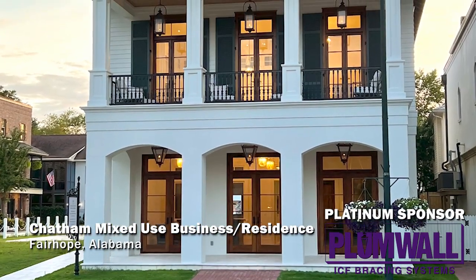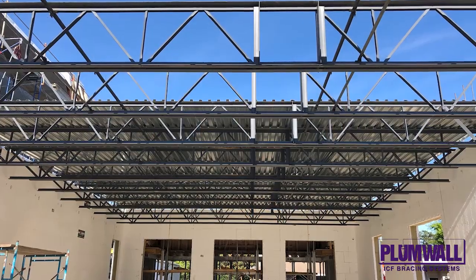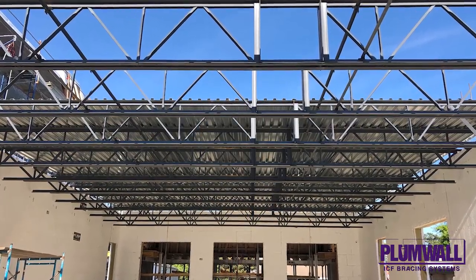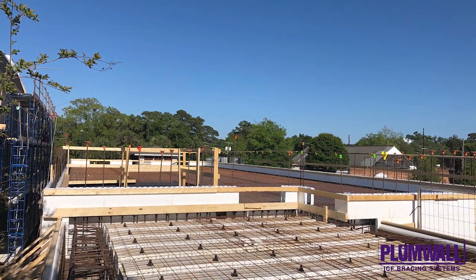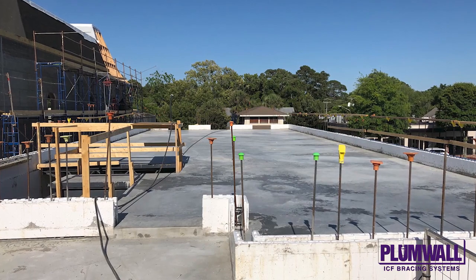The Chatham Building in Fairhope, Alabama is a 6,900-square-foot building used as an office and residence. Located in a hurricane zone, it was built using Fox Block's ICF to achieve a certification level of fortified gold for wind event safety.